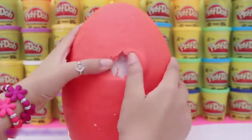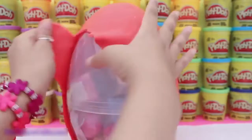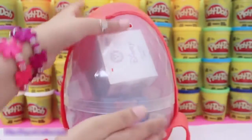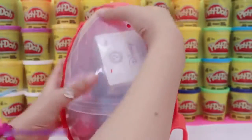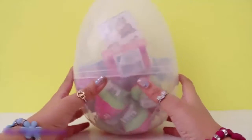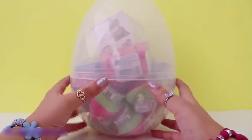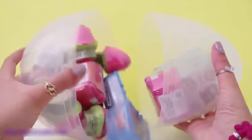And now time to remove the remainder of the Play-Doh. Look at all the cool, cool surprises inside. I am super excited. Now that the Play-Doh's off, I'm going to be opening this giant egg. So many cool surprises.